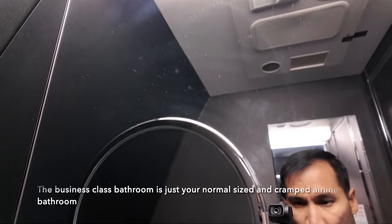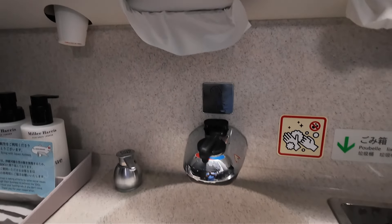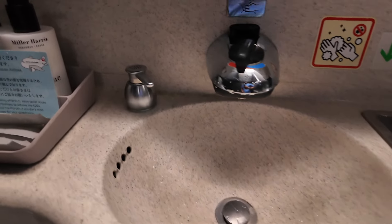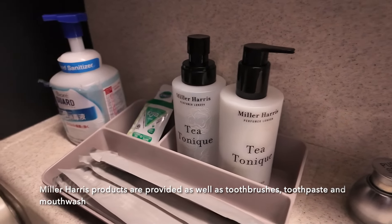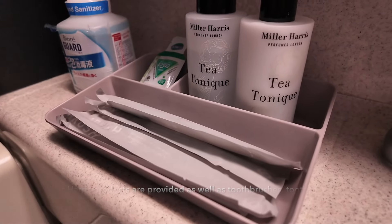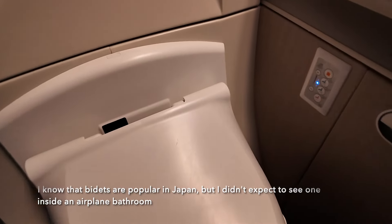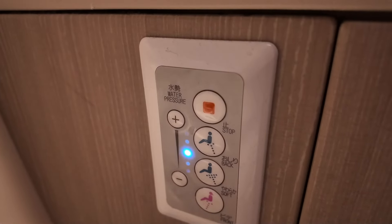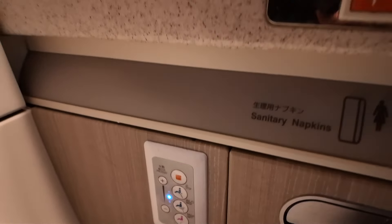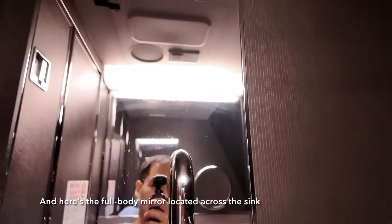The business class bathroom is just your normal-sized and cramped airline bathroom. Miller Harris products are provided, as well as toothbrushes, toothpaste, and mouthwash. I know that bidets are popular in Japan, but I didn't expect to see one inside an airplane bathroom. And here's a full-body mirror located across the sink.